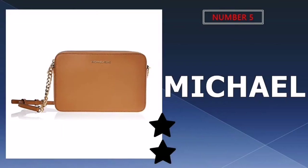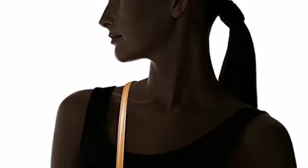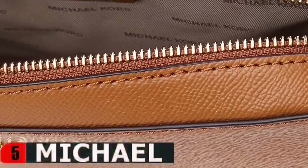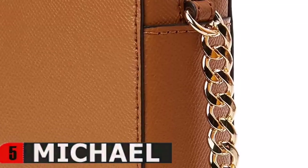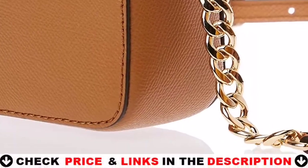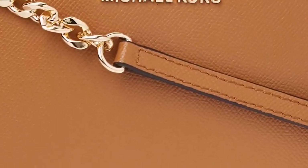Last in our top 5 best crossbody bags list is the Michael Kors Crossbody Bag. This classic Michael Kors Crossbody — not only will its simple silhouette never go out of style, but its durable leather exterior will allow it to last for years to come. It's just an added bonus that it comes in 11 different styles. This bag is more safe and secure.